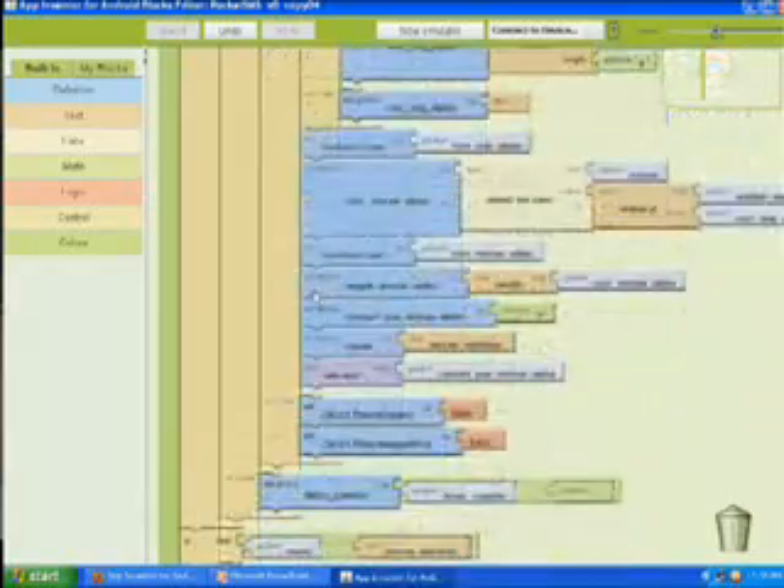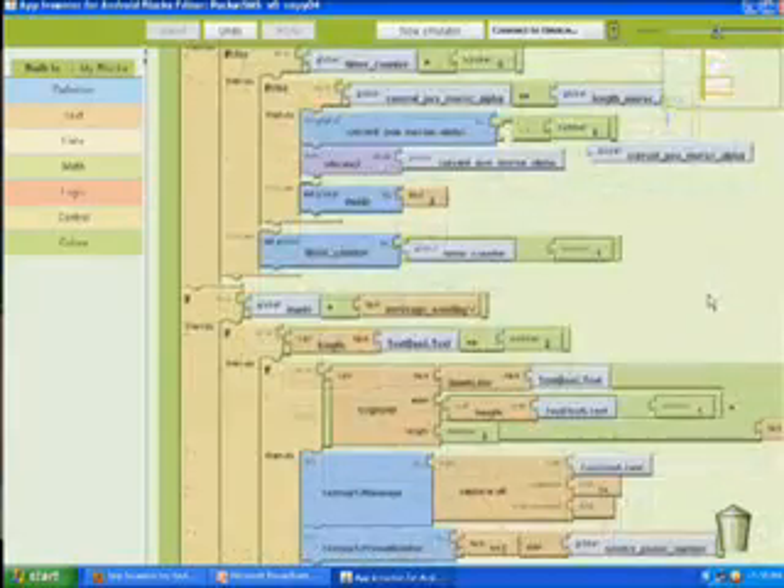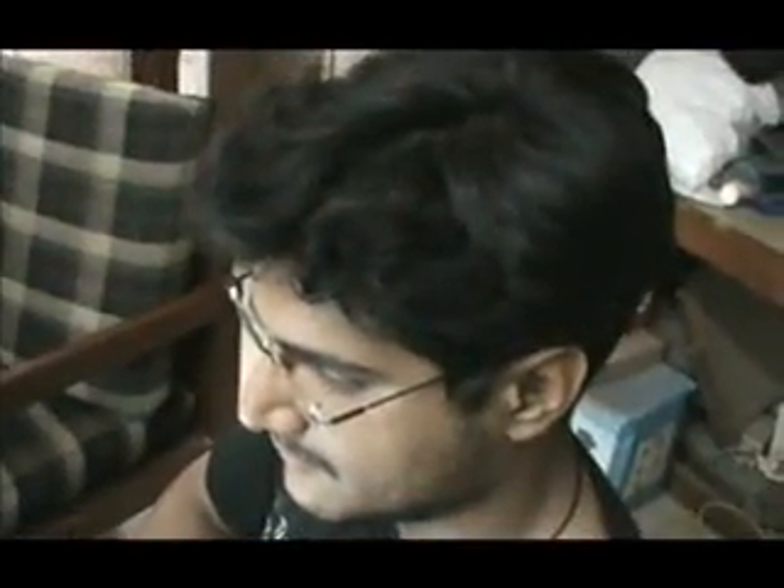The software was written using Google's App Inventor, which makes it really easy to program smartphones. The net result is that for an Android-based smartphone that costs only about a hundred dollars, a deaf-blind person is able to completely transform his or her life by being able to independently exchange information with anyone in the world. The software was written by Anmol Anand with a little help from me.